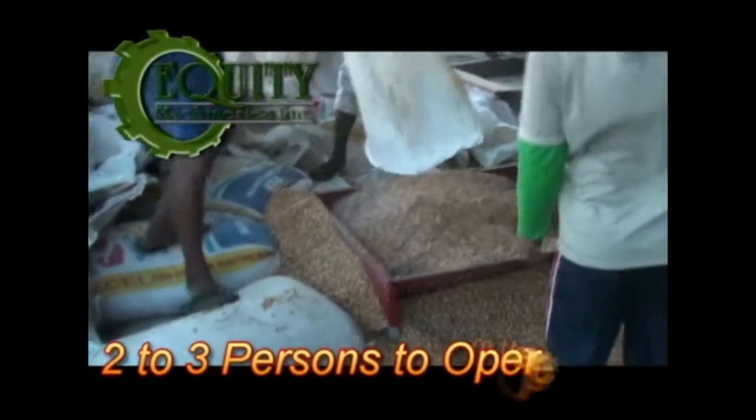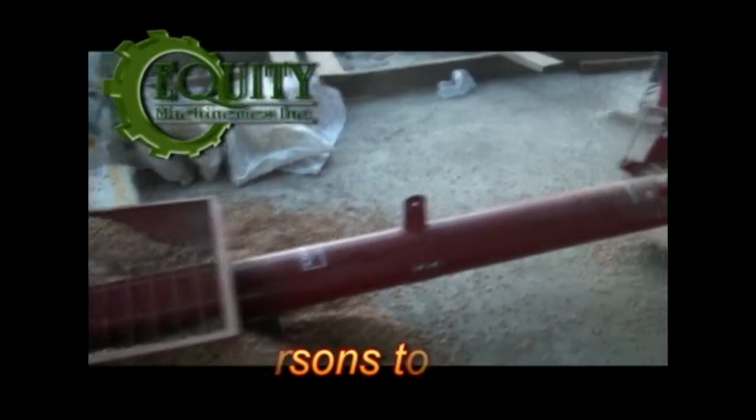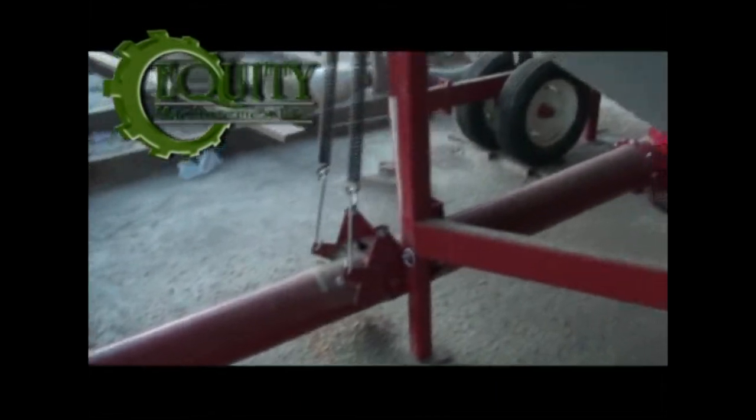The GT Dryer is 21 feet in height and 8 to 11 feet in diameter depending on the model. To operate the GT Dryer, you only need 2 to 3 personnel, while an old-style flatbed dryer requires a minimum of 5 to 7 people to operate.